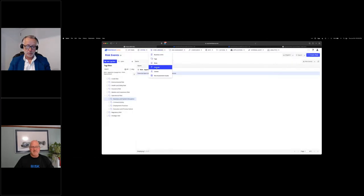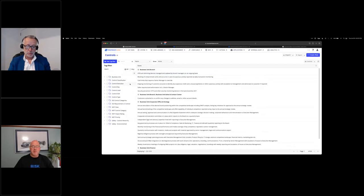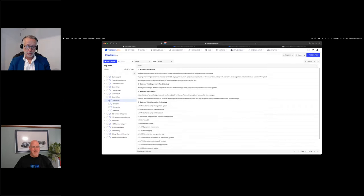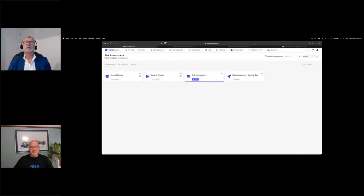Before jumping into the risk assessment I want to touch on what Dave said about the importance of organizing your risk and control taxonomy. In ProTect ERM we do this with libraries, and we have an additional layer of categorization called 'tags' — a very powerful capability that lets us categorize and classify risks, controls, and causes. I can quickly filter to business and system disruption risks and search by keywords to find a particular risk and see its name, description, owner, causes, and tags for categorization, reporting, aggregation, and roll-up.